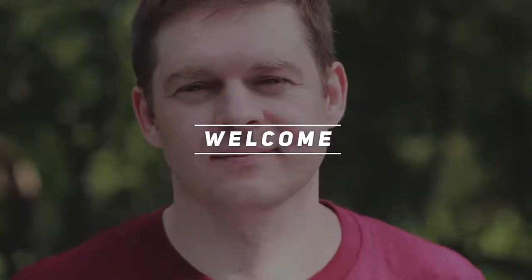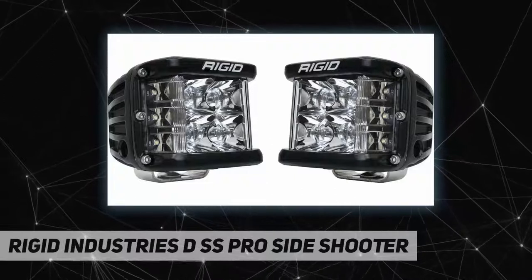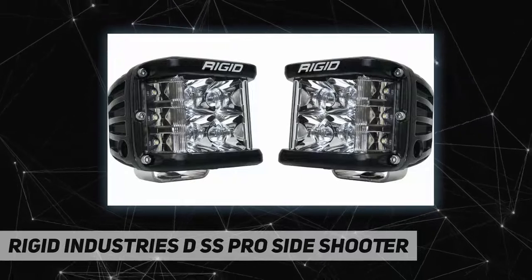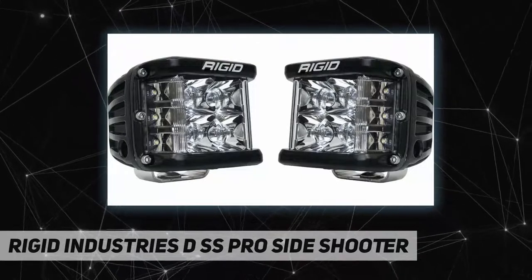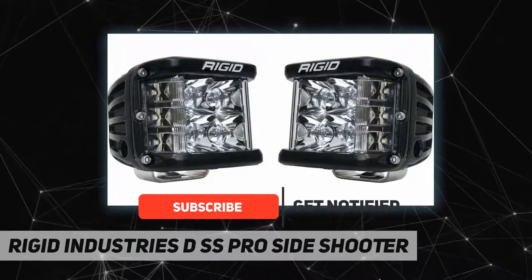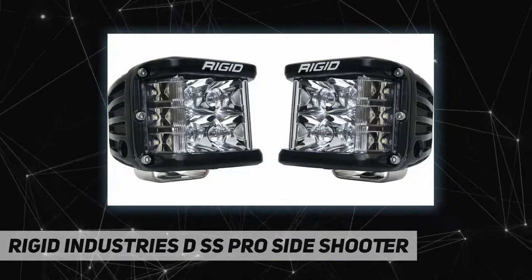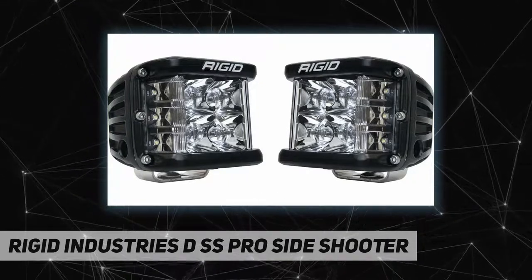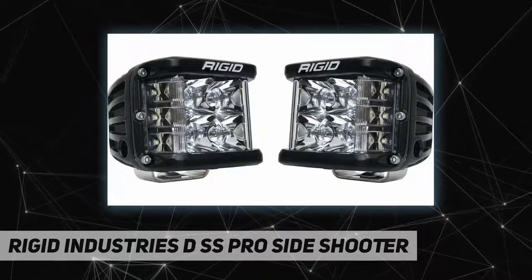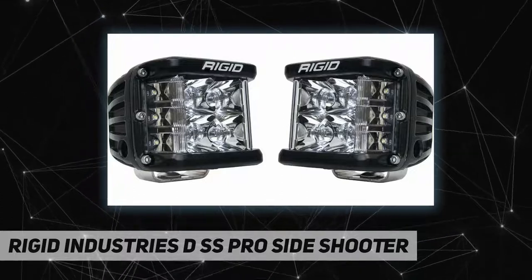Hey, welcome back to my channel. The Rigid Industries DSS Pro Side Shooter — one of Rigid's most versatile compact lighting solutions — just got better with the Rigid D Stainless Pro Dually Side Shooter, a professional race output LED pod perfect for any application that requires a widespread beam, including A-pillars, fog lights, and motorcycle applications. The D Stainless Pro incorporates powerful optics and recently improved LED technology for greater output, with the added benefit of additional LEDs aimed to the side.